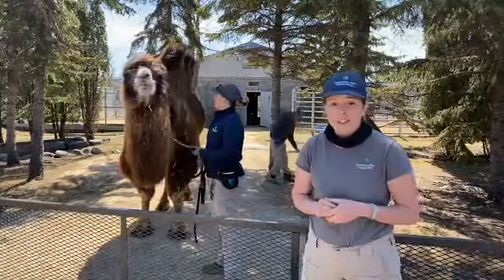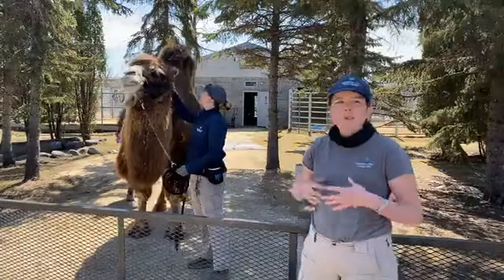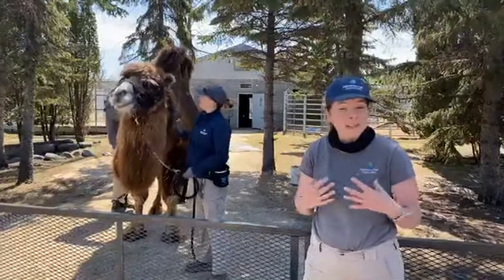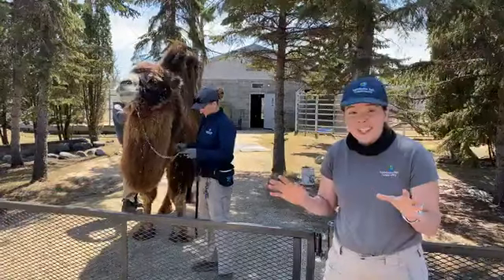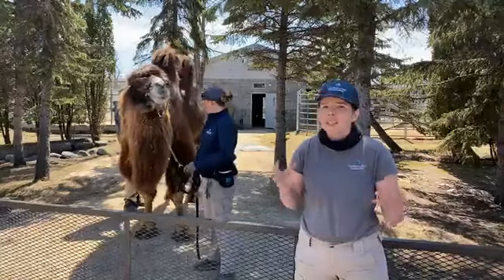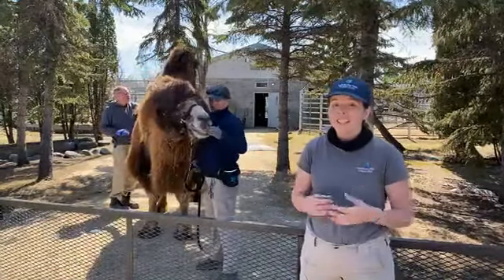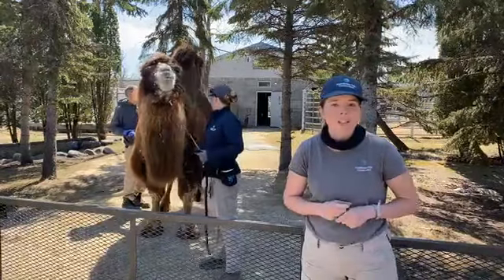One really great adaptation that humans have is the ability to sweat. As temperatures begin to rise and increase — especially in this nice weather we're beginning to experience here in Winnipeg — we'll eventually become sweaty hot messes. But this is really important, this is a good thing, because if we didn't sweat to help us cool off, we could potentially overheat, which could make us very sick and possibly result in our death. So sweat is a great adaptation that humans have.